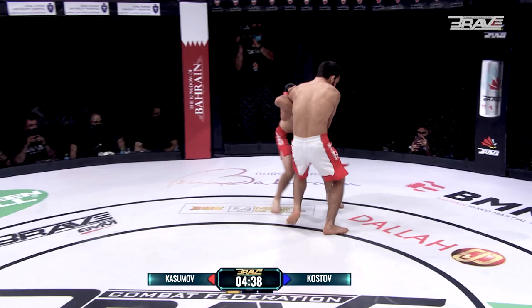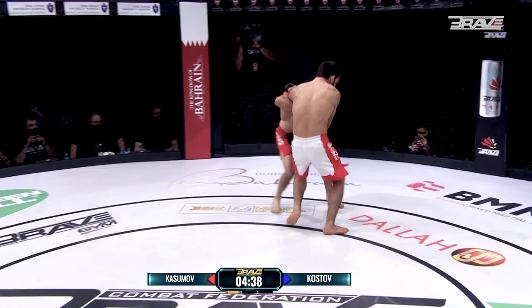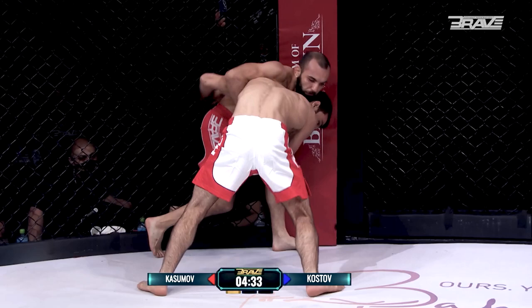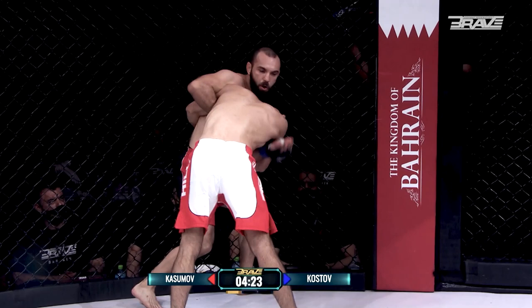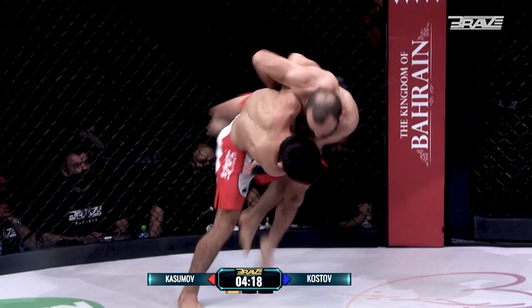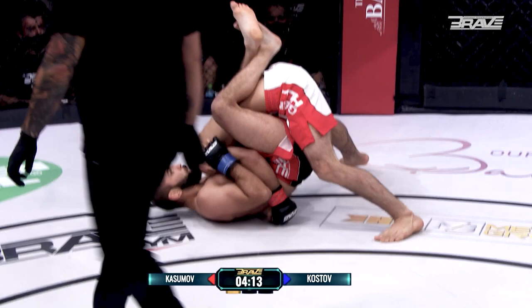Kasum Kasumov with the clinch. Kasumov in on the double — I'd be surprised to see this takedown finished. I think it's going to be denied and they're going to return to standing fairly soon. If he does manage to get his opponent down, it's going to be a huge moment in this fight. Initial takedown denied, good use of the wizard there by Kostov. But what a trip down! Kasumov showing his raw power right there, just by taking Kostov down.